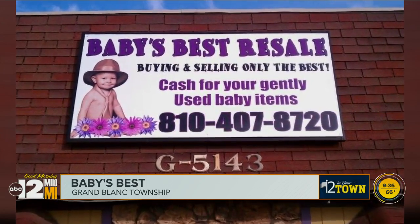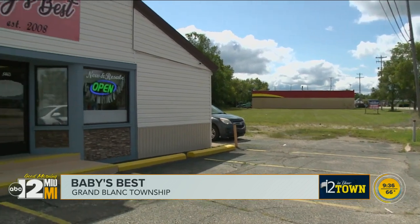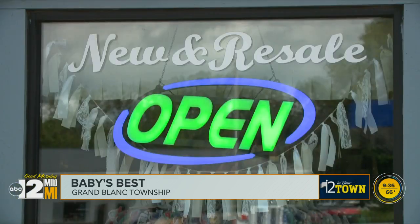It started out as being only about 800 square feet. Two locations later, you can find Baby's Best Resale on South Dort Highway in Grand Blanc Township, and then she moved to this location, which is about 3,000 square feet.